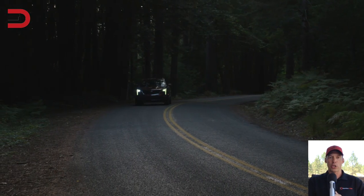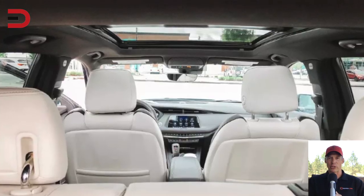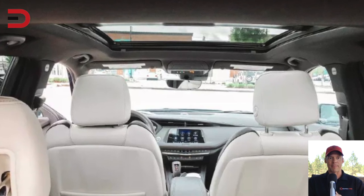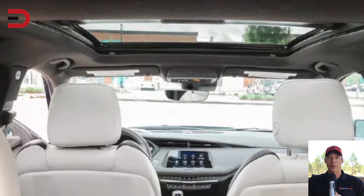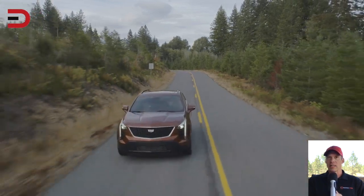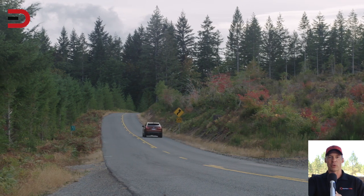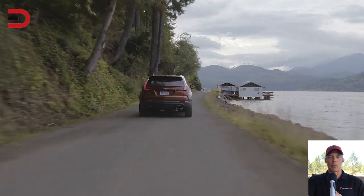Number four: the huge moonroof/sunroof. The giant moonroof lets in a lot of light within the cabin, making the car feel even larger than it really is, and this extends all the way to the back seat. The impression or illusion of more space, thanks to those moonroofs, is a must-have — if you can, upgrade to get one.